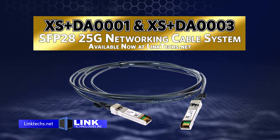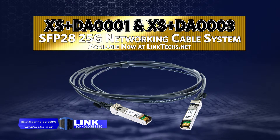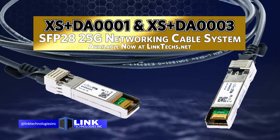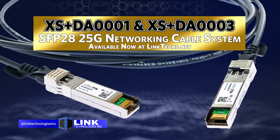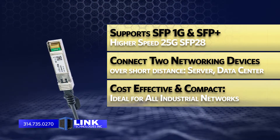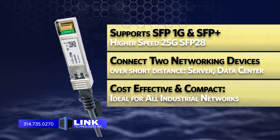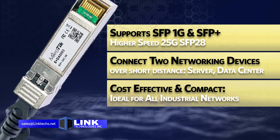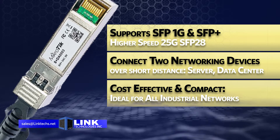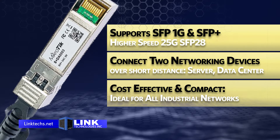Today we're talking about the Microtech XS Plus DA0001 and the XS Plus DA0003 SFP28 25 gigabit network cable system, available now at www.linktex.net. These are our best direct attachment networking cables that not only support SFP 1 gigabit and SFP Plus 10 gigabit, but also the new higher speed 25 gigabit SFP28 standard for blazing fast networking connections on an industrial scale.